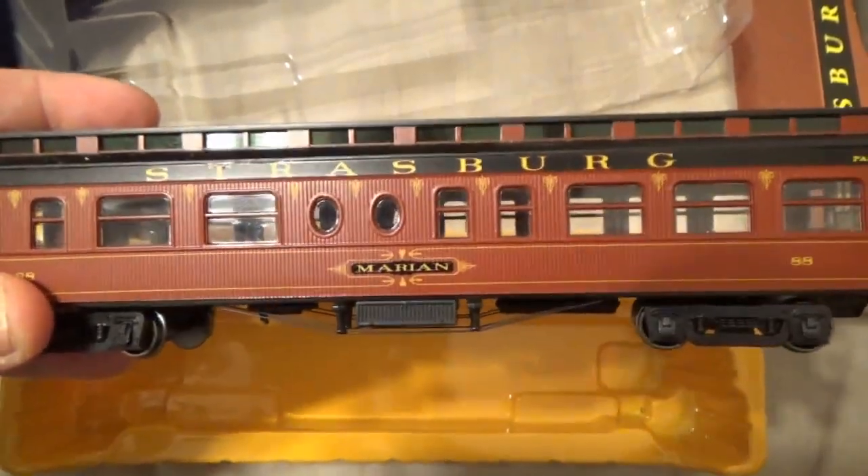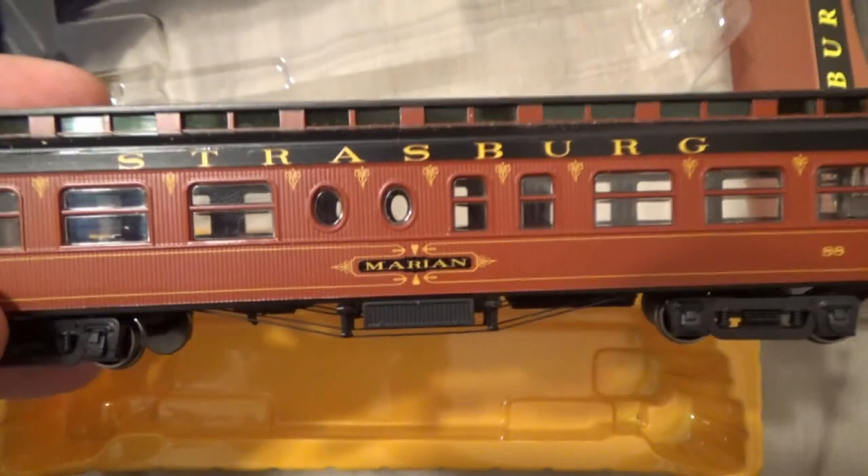This is the Strasburg Railroad Marion car — I think that's how you pronounce it. Here are the green windows on the top of the car, and here are the sides.